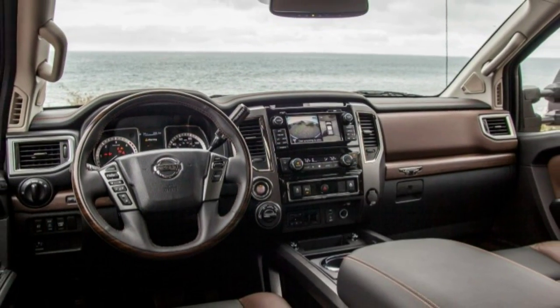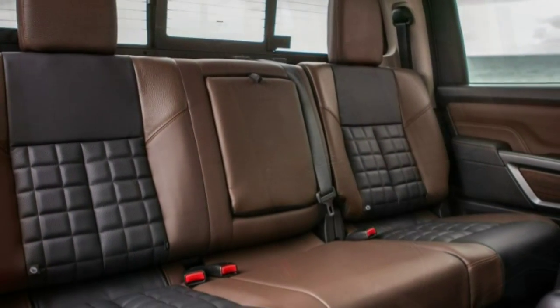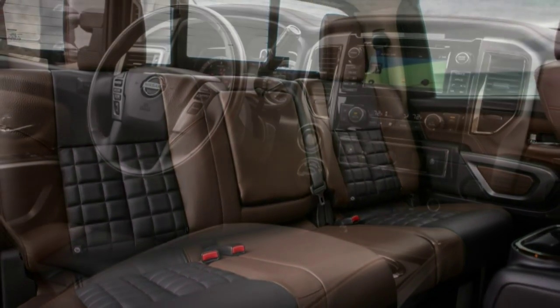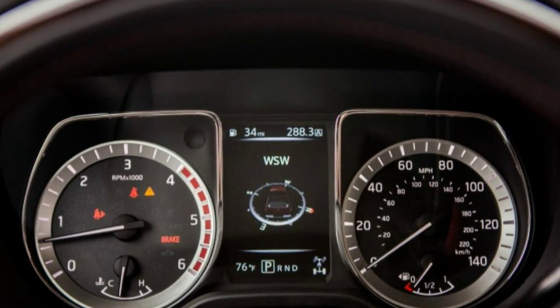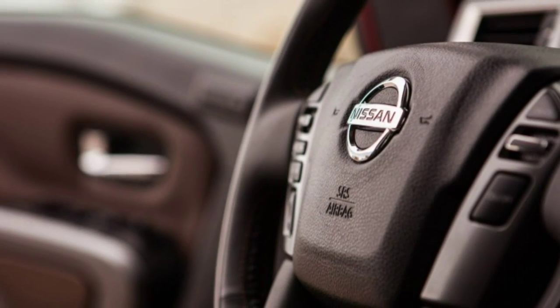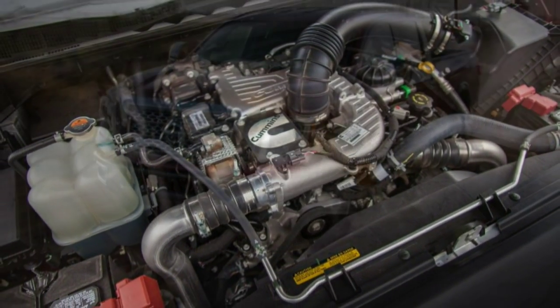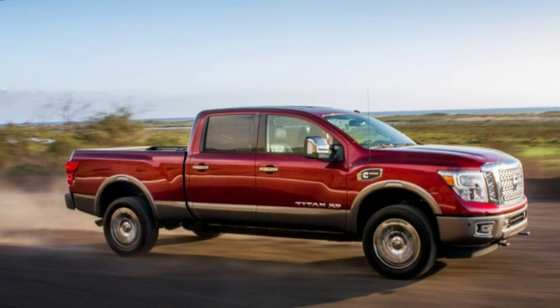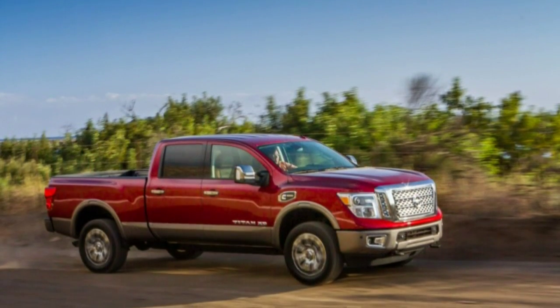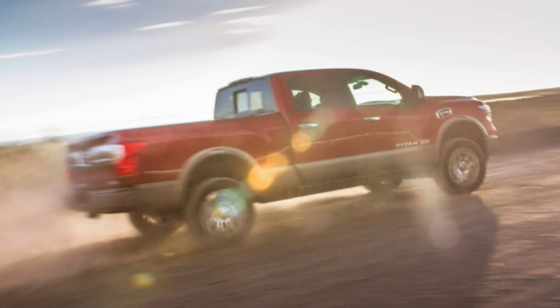Nissan will eventually offer an updated version of the old 5.6-liter gas V8 in the new XD. The pre-production 4x4 test truck lacked running boards but was otherwise resplendent in Platinum Reserve trim. Nissan coyly says Titan XD diesel pricing will start around $40,000 and top out around $60,000. The Platinum Reserve includes every tech toy and is decked out in more wood and leather than a Ruth's Chris Steakhouse booth. The seats are comfortable with excellent back support, the controls are mostly logical, and thick insulation means the idling Cummins is barely heard.